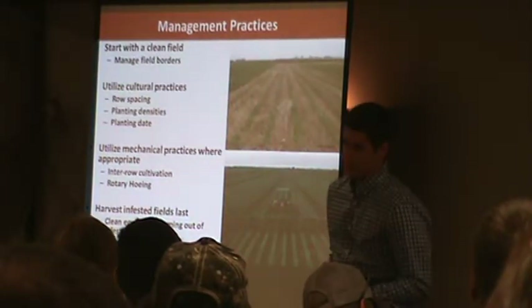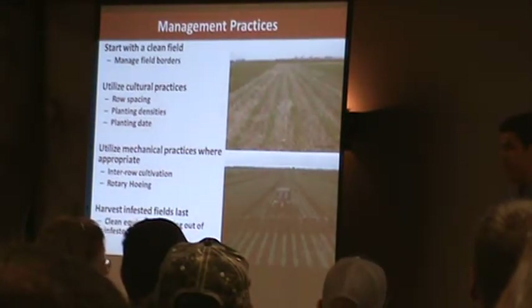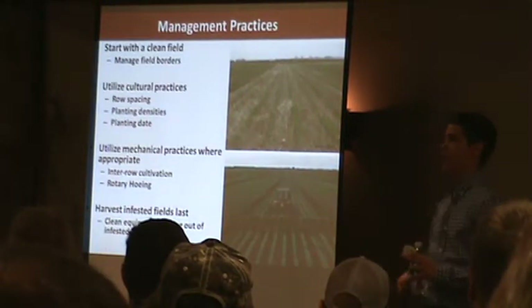You can see behind the combine, the windrows where the weeds pop up the next year — the Palmer amaranth, the waterhemp. I've got pictures where you can just see the windrows going by, you can see exactly where they harvested.